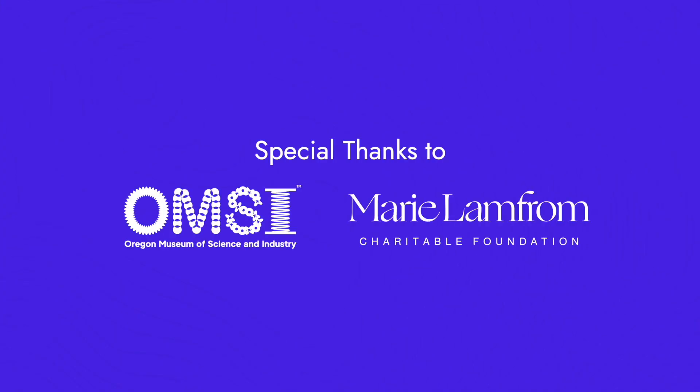Thank you to OMSI, the Marie Landrum Foundation, and the entire Fab Lab community of patrons on Patreon and iFundWomen for making this entire season of STEM programming possible.